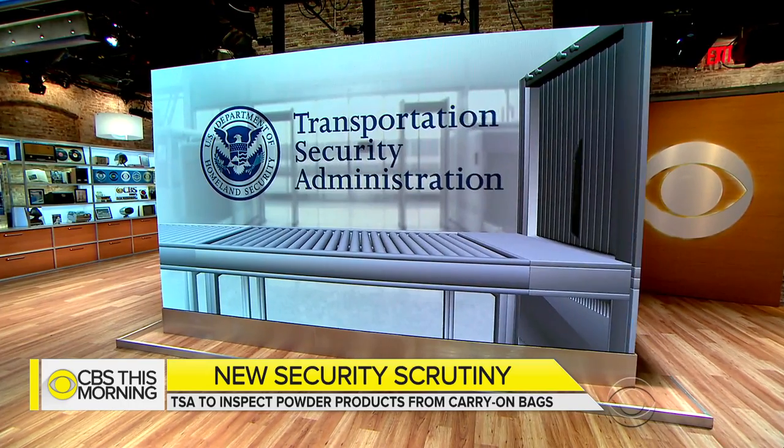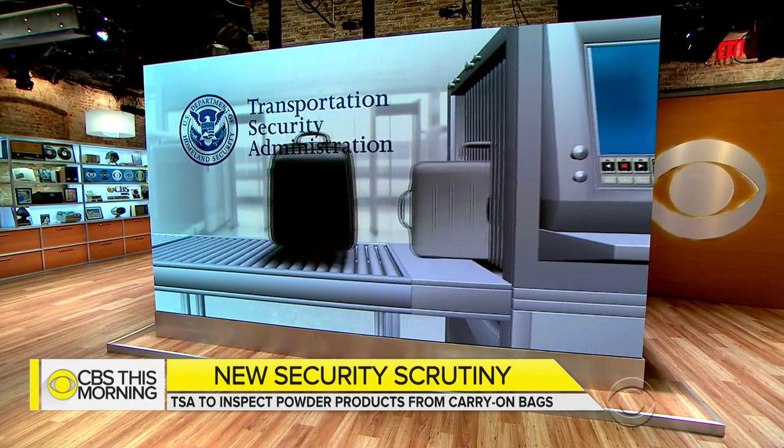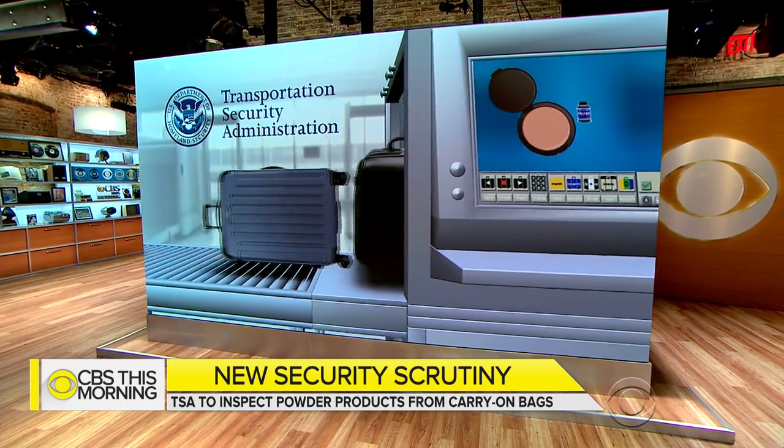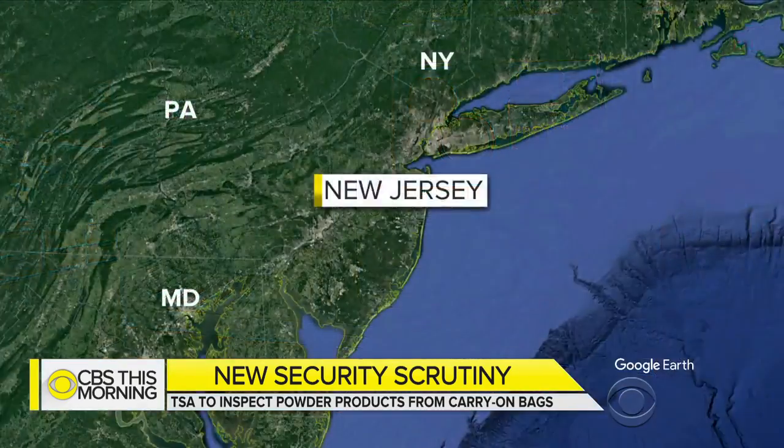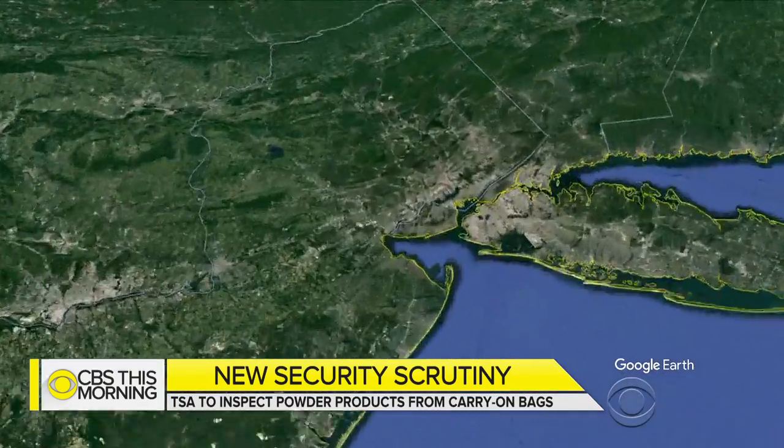This morning, air travelers face a new level of attention at airport checkpoints. The TSA will now inspect passengers' carry-on bags for powdered material — that is anything from cosmetics to drink mixes. Chris Van Cleve is at Newark Liberty International Airport, just outside New York City.